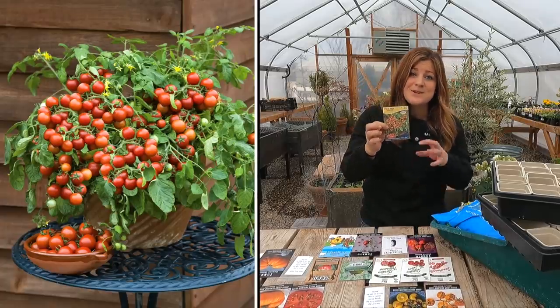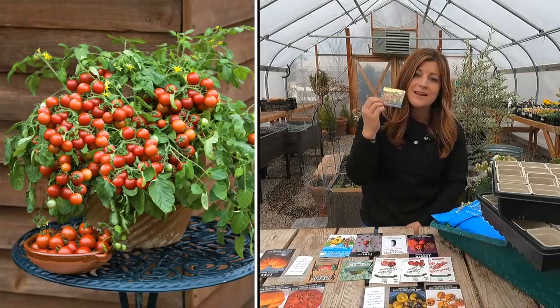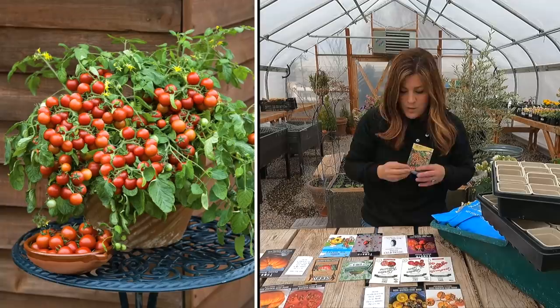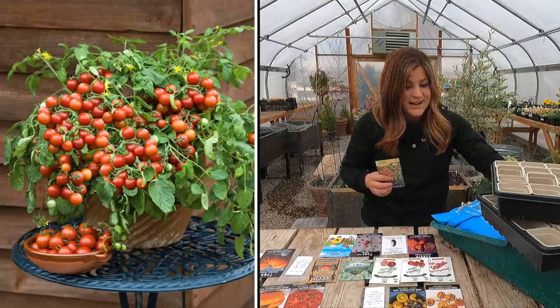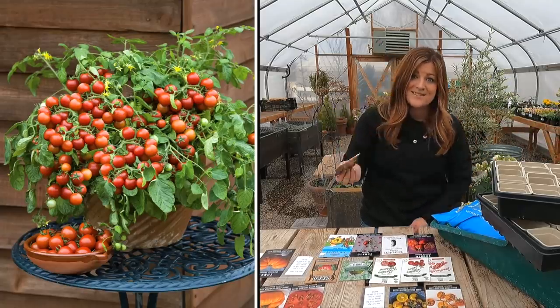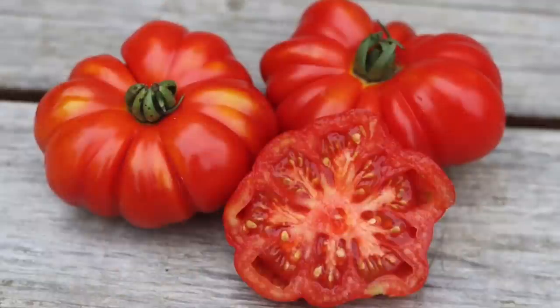Next we have cherry falls, which I've grown before. They're good for a cascading type element out of a hanging basket — one-and-a-half-inch fruit, really sweet. I wanted to plant them next to the good hearted tomatoes. The good hearted are so incredibly good, and it's been a couple years since I've grown cherry falls, so I thought I would grow both and try them together.